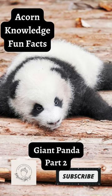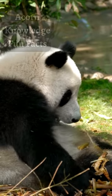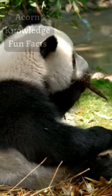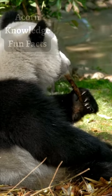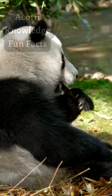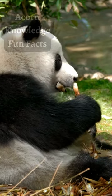Giant pandas have evolved a unique opposable thumb, which they use to hold bamboo stalks. This thumb is actually an enlarged and modified wrist bone, which is also present in original form in raccoon, red panda, and black bear. It helps pandas handle bamboo as they peel and eat it.